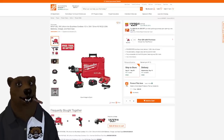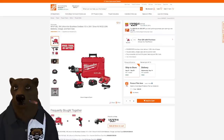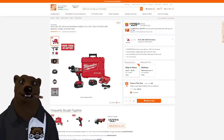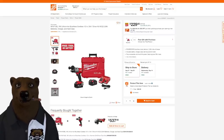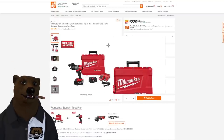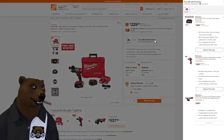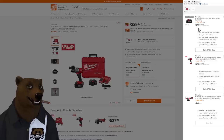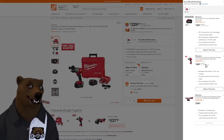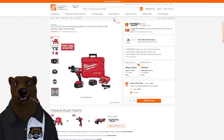Heading over to Home Depot — big sales here. With Milwaukee, you're getting the M18 Fuel top-line 18V lithium-ion brushless cordless half-inch drill driver kit with two 5 amp-hour batteries, charger, and case. On top of that, you get a free gift with purchase — choices include a 6 amp-hour high-output battery, a hammer drill, or a 4.5-inch grinder. That 6 amp-hour battery is tempting.